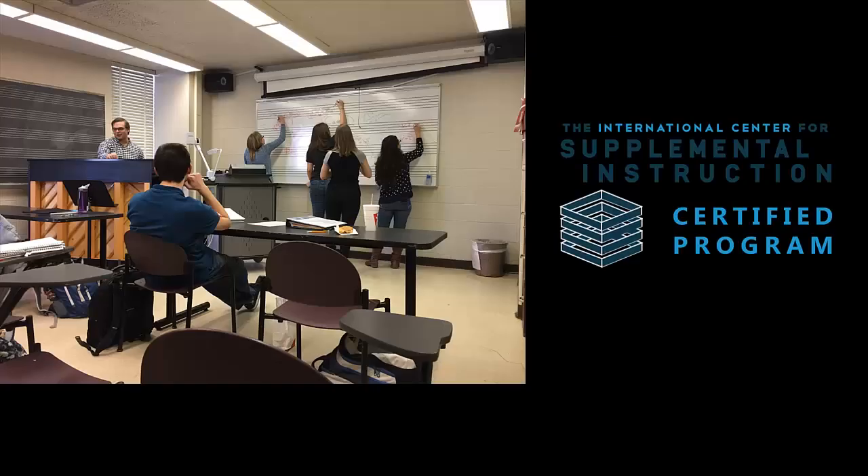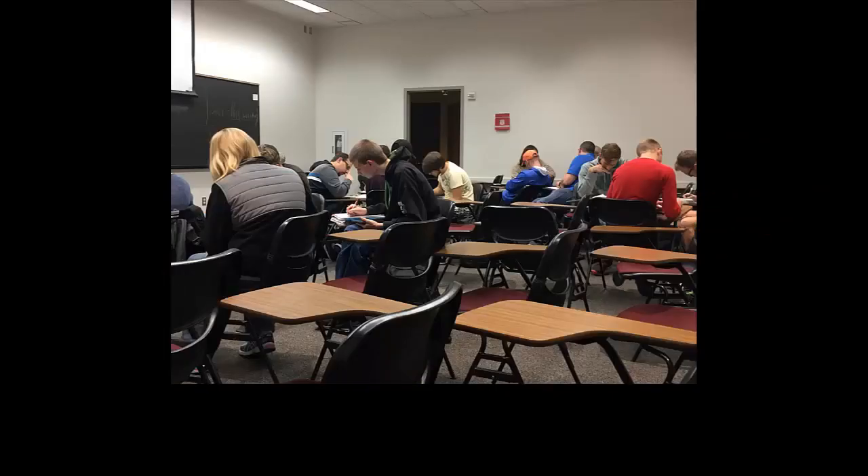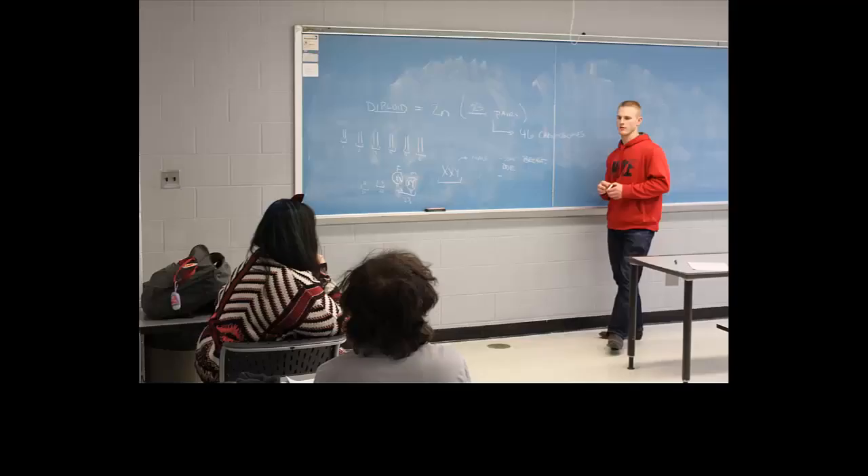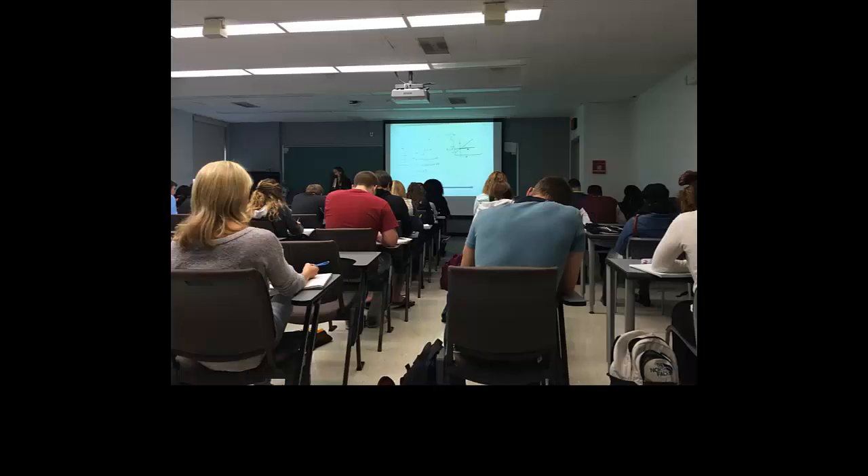Our nationally certified supplemental instruction program consists of free guided study sessions and is offered for traditionally difficult courses at OU. Our trained SI leaders attend all classes and prepare interactive sessions helping you review your notes, understand and apply key concepts, and prepare for tests.